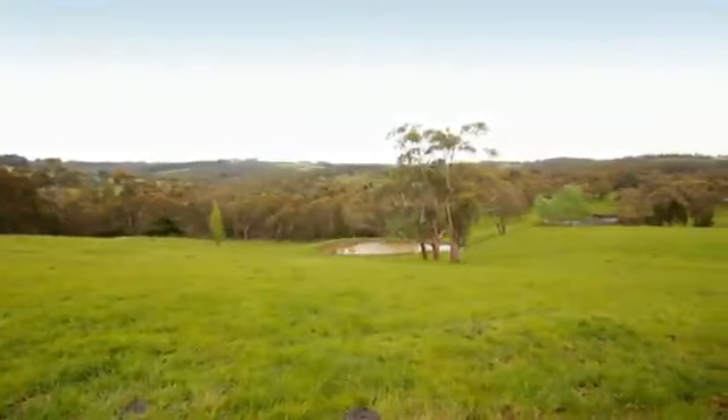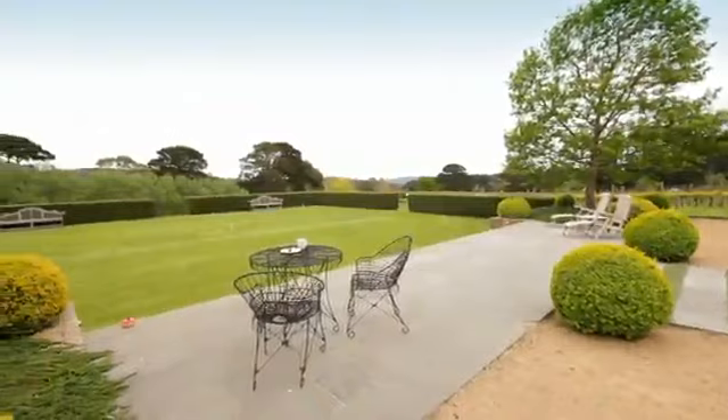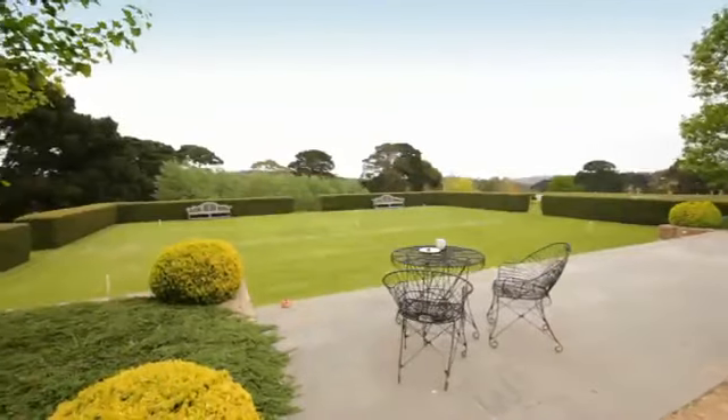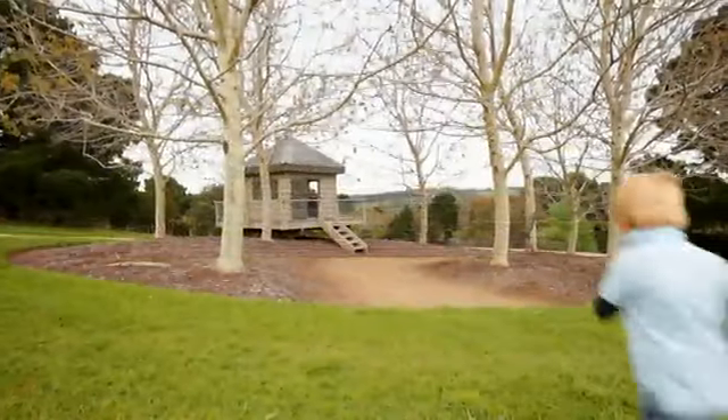Views of rolling hills and distant Port Phillip Bay provide a backdrop for the croquet lawn, which also doubles as an entertaining area. The gardens are a delight for children with their own adult-free cubby house.